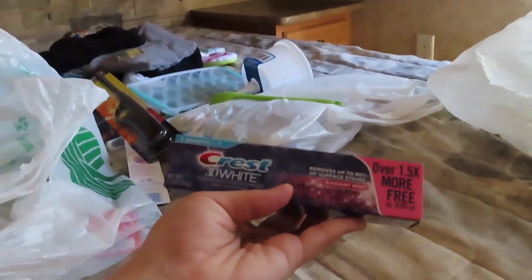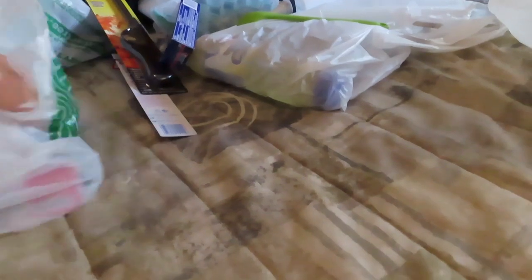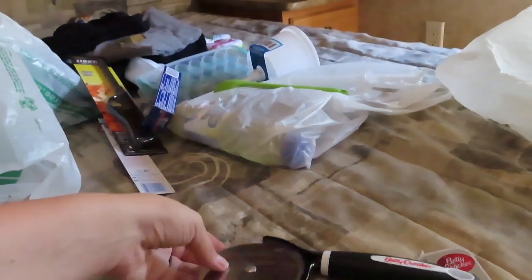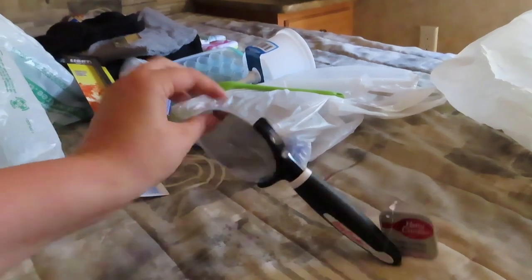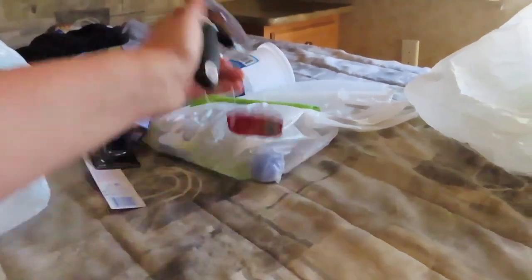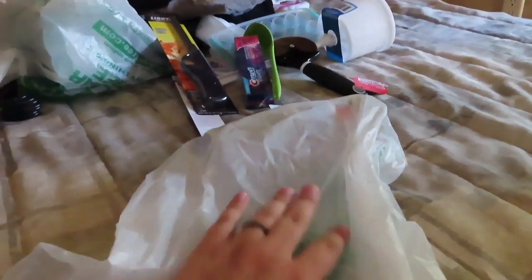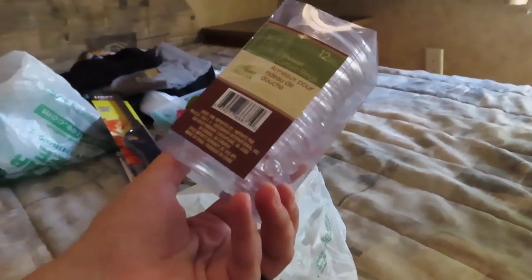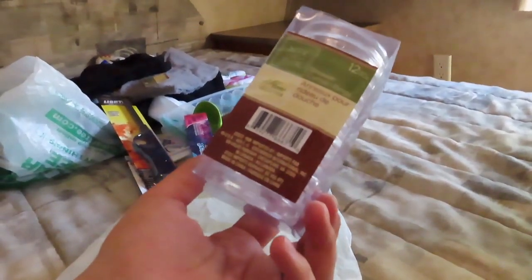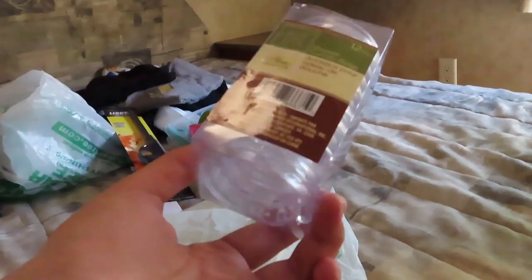And then toothpaste. This is the only toothpaste I will use — all the other ones taste really bad, but I had to get a toothpaste to put in the trailer. And then a pizza cutter. Gotta cut up them pizzas. And then in this bag, these are shower rings — we didn't think our trailer came with shower rings and a shower curtain, so we got them just in case, because you never know.